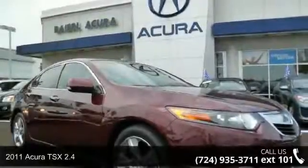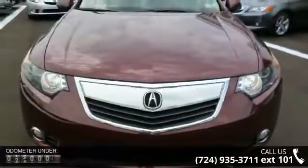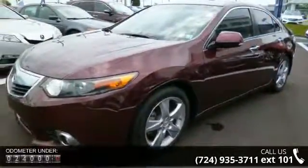Arrive in style with this 2011 Acura TSX 2.4. Don't miss this great deal on a luxury vehicle. This vehicle comes with a reliable 4-cylinder engine connected to a smooth-shifting automatic transmission.